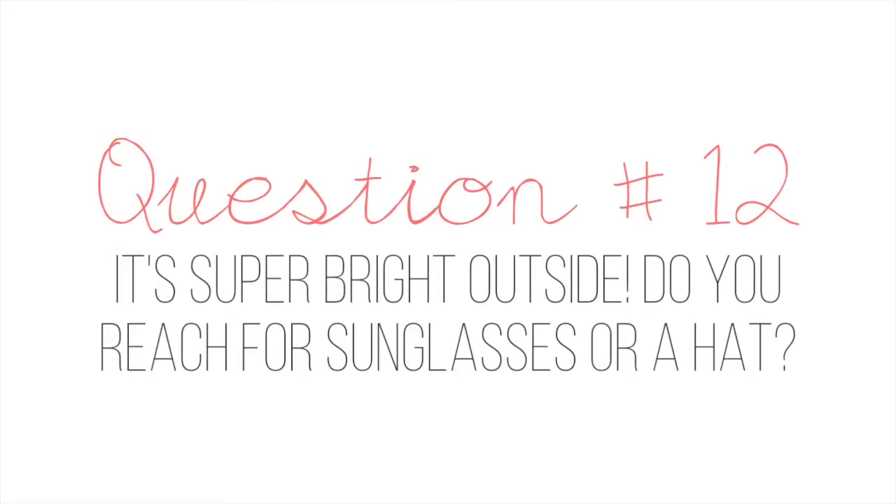Question number twelve: it is super bright outside — do you reach for sunglasses or a hat? I will reach for sunglasses because I have a ginormous head and it is very hard to find a hat that fits. I've only found two hats that fit my head. When I wear one of them, I feel like Indiana Jones, and everybody — my mom and my boyfriend — teases me about it. So I just rather stick to sunglasses. These are the newer ones I got — the Warby Parker ones I purchased. These are the only ones that I can actually see with.